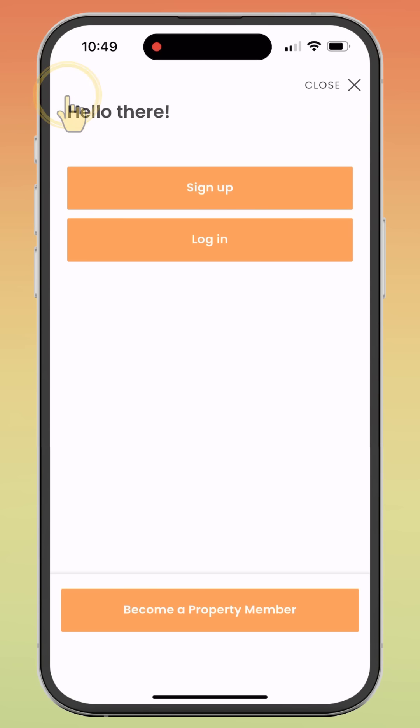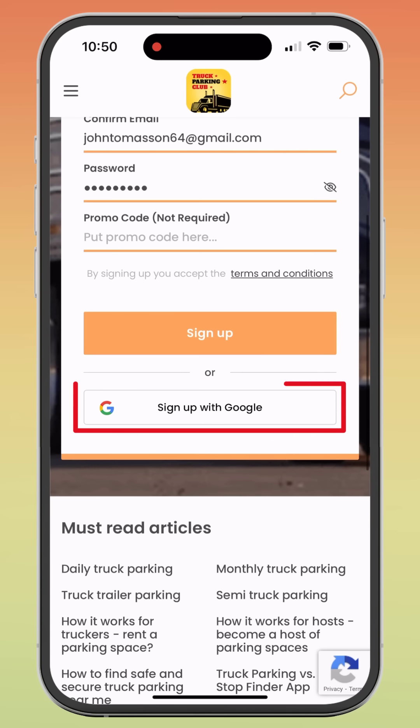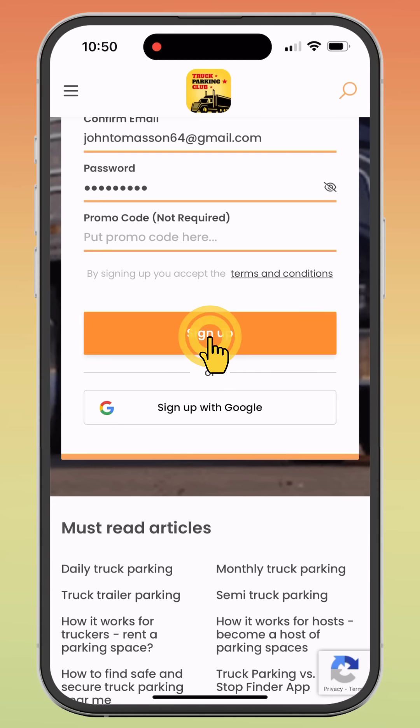Next, you need to create an account by clicking the Sign Up button. Fill in your information and click Sign Up, or simply sign up using your Google account. Now you're in.